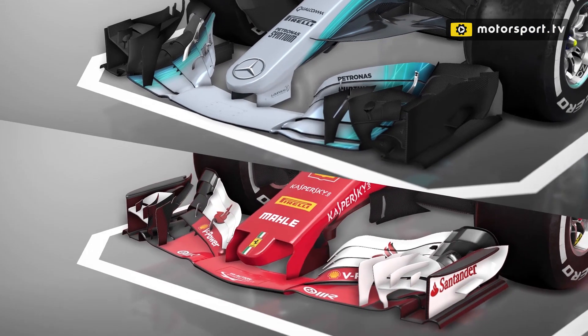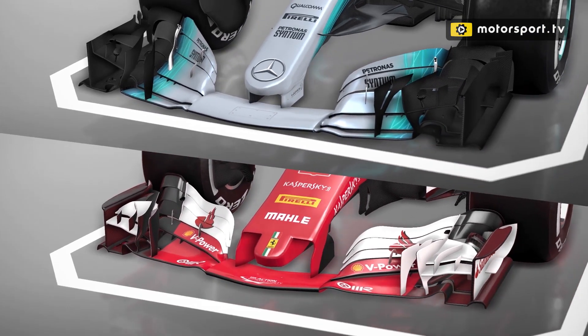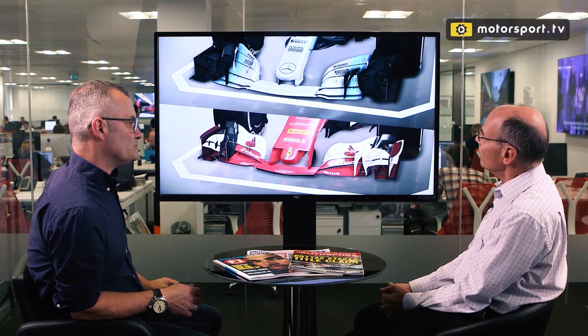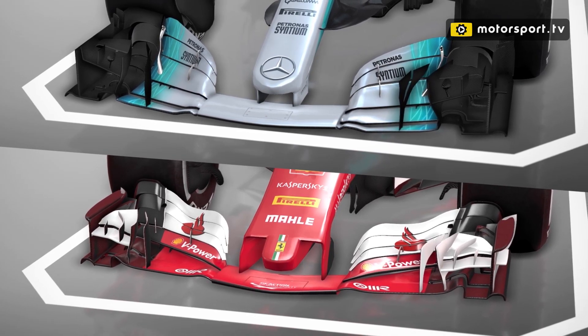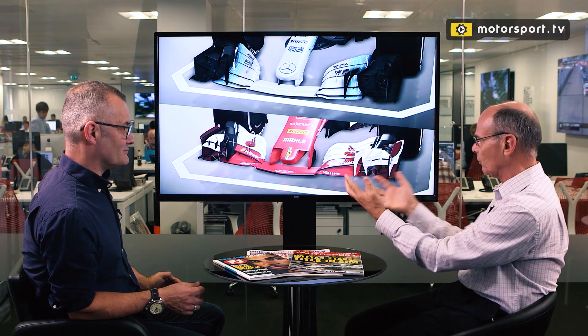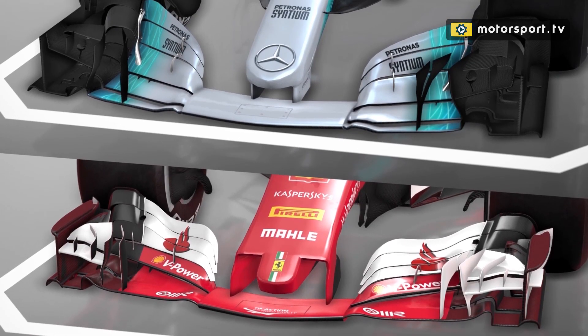Ferrari has quite a different nose and quite different concepts on the wing - maybe not as extreme as Mercedes has gone. What the Mercedes has is a lot of tiny vortex generators, a lot of devices turning the air quite abruptly, creating little vortices that then merge into bigger vortices. The Ferrari follows a relatively similar aerodynamic philosophy, but by starting at a different starting point you do evolve differently. If you were to take the Mercedes front wing and pop it on the Ferrari and vice versa...